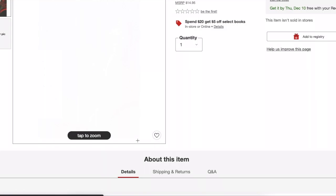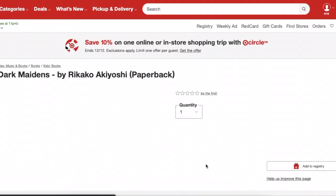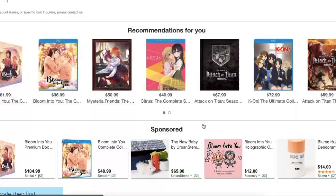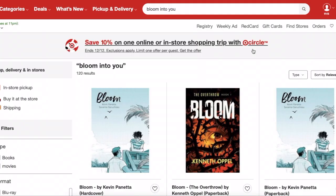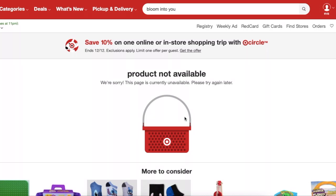Sometimes when I searched things, a DVD would come up instead, which I didn't even know Target sold. They have 'A Silent Voice' and other popular anime movies, and even the 'Citrus' Blu-ray. When I tried to find one item from my order, it said 'product not available' — I think they may have pulled their manga entirely. So it looks like the sale might be over. Anyway, that was kind of a fail — ignore this section.